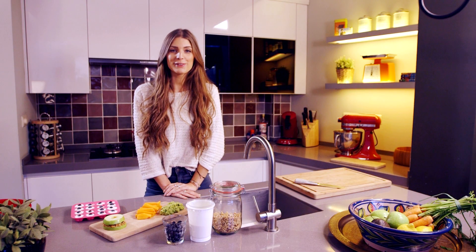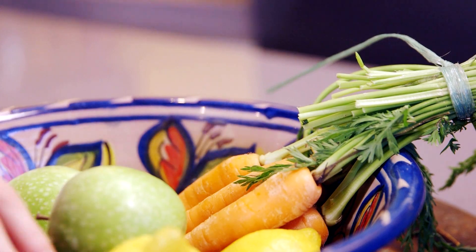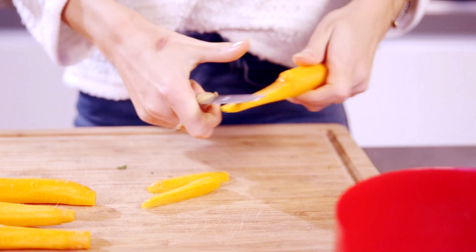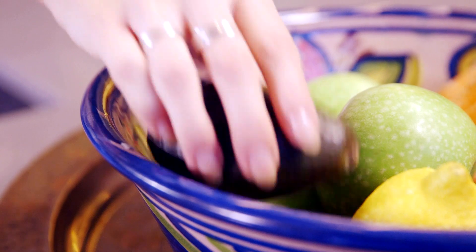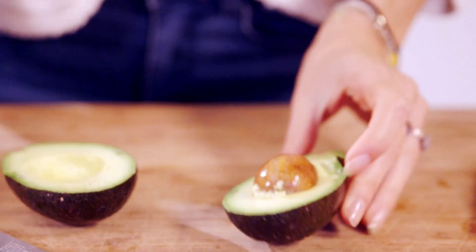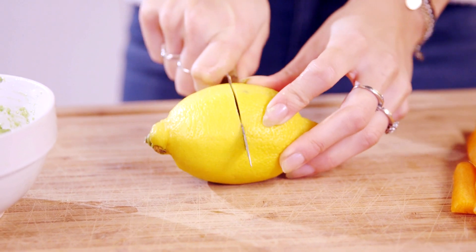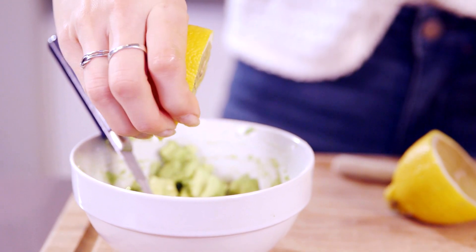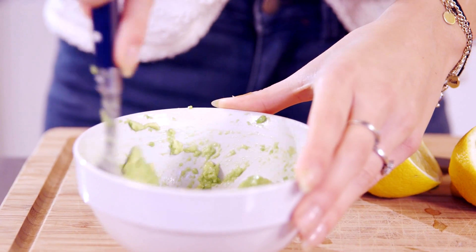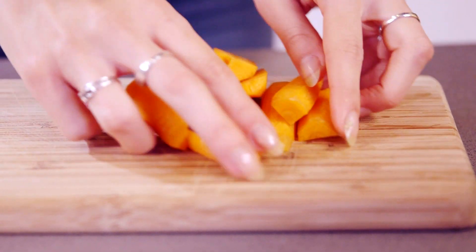So let's move on to the carrot sticks with avocado. Take some carrots and slice them up into little sticks. Mash your avocado and put some lemon and spices in it. Put them together on a plate and enjoy.